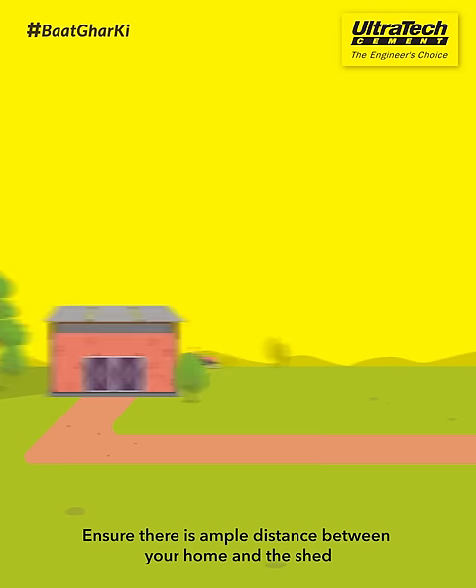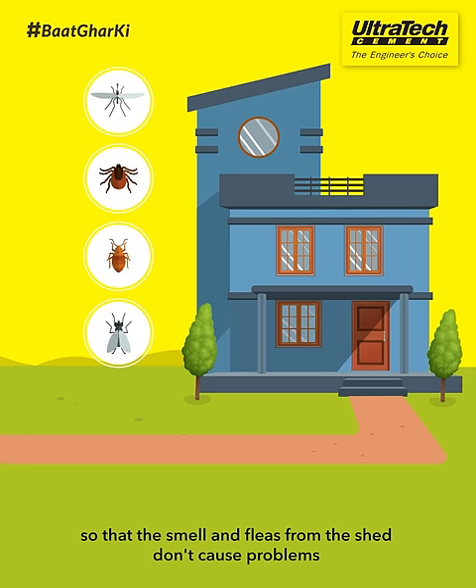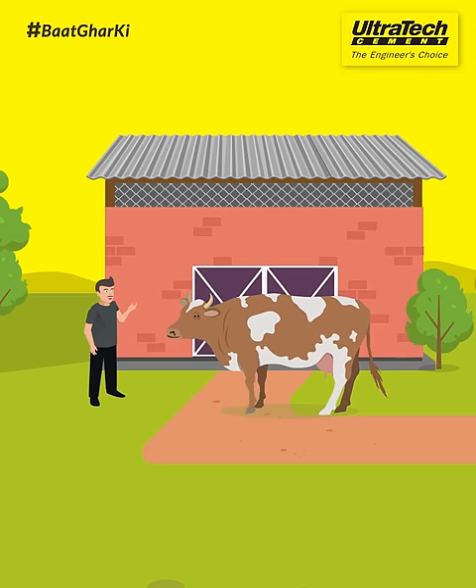Ensure there is ample distance between your home and the shed, so that the smell and fleas from the shed don't cause problems. These were a few things to keep in mind about building a cow shed.